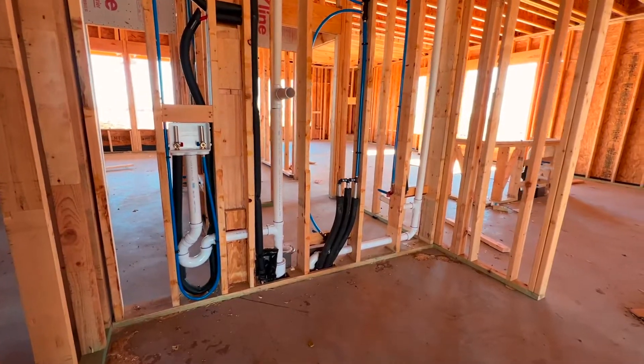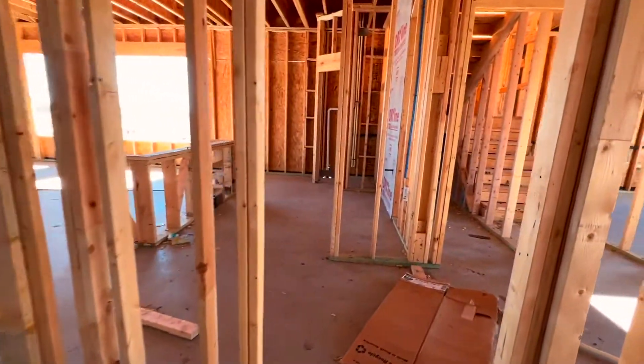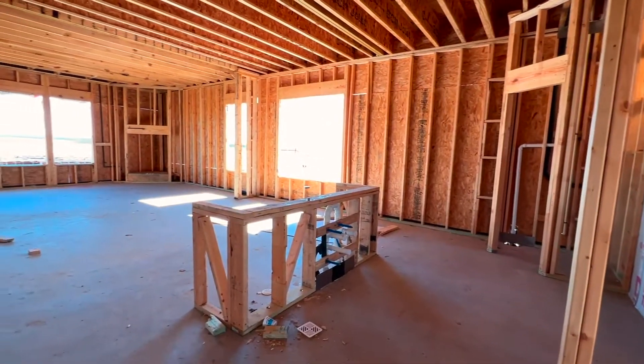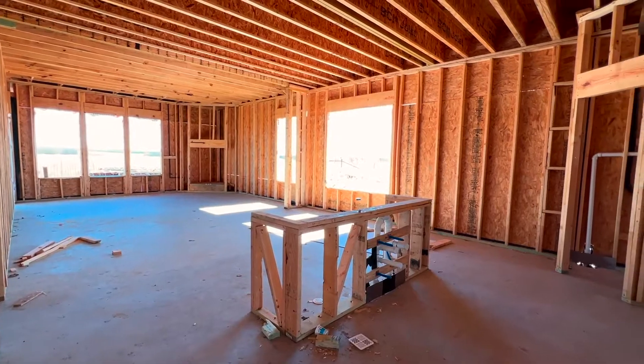This is the laundry room — it's got washer and dryer hookups. Then you come in and you've got your kitchen and living area. These are 10-foot ceilings in here.